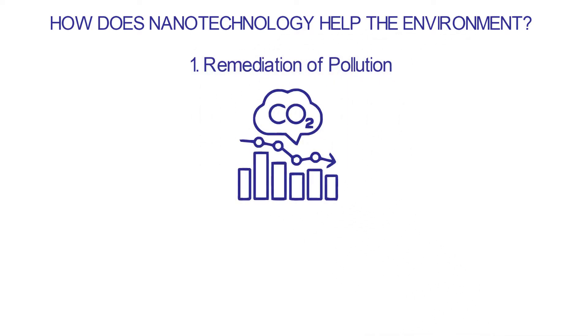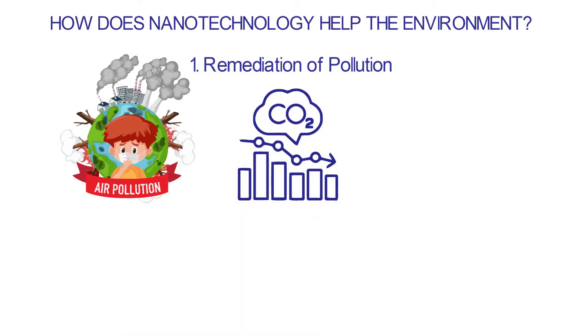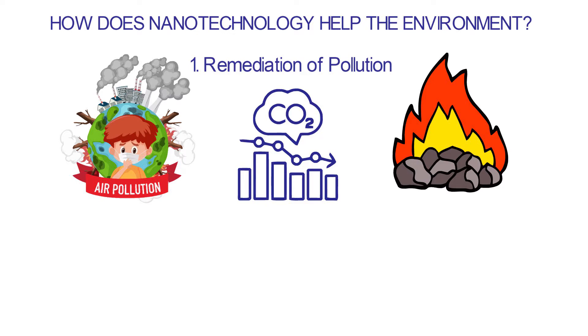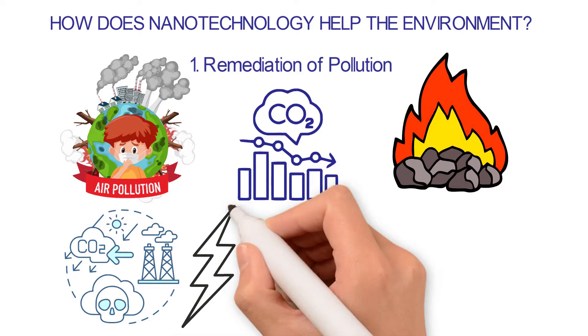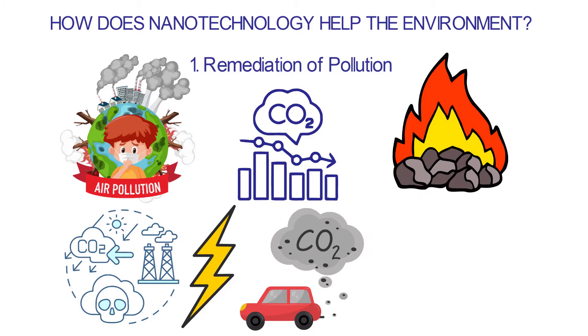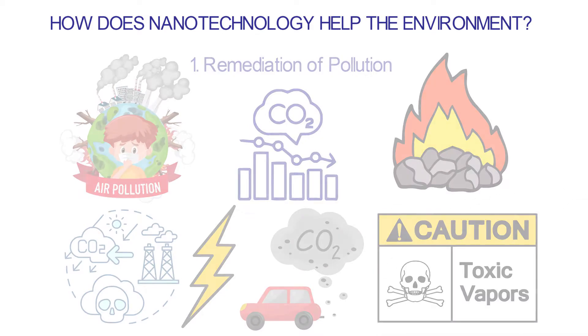1. Remediation of pollution: Pollution is a big problem for the planet. Air pollution mostly comes from things people do, like burning fossil fuels, which produce greenhouse gases that harm the earth. It has been possible to come up with clean sources of energy thanks to nanotechnology, which does no harm to the environment. Vehicles release a lot of carbon dioxide into the air, which is why most cars have nanocatalysts that turn harmful vapors into harmless gases.